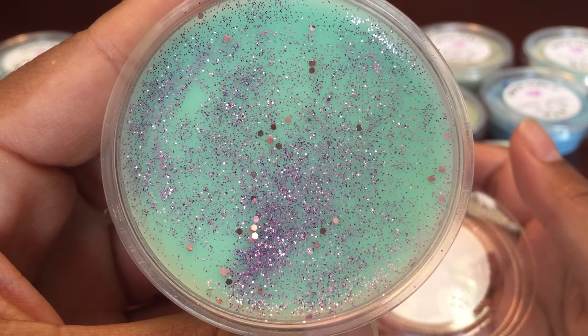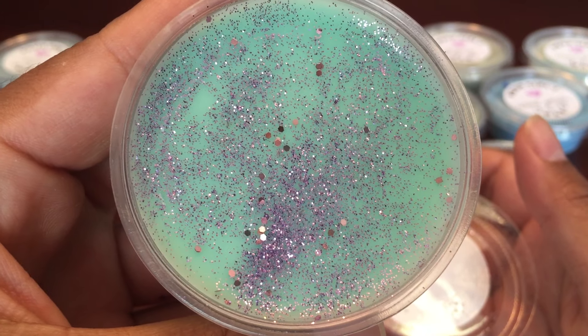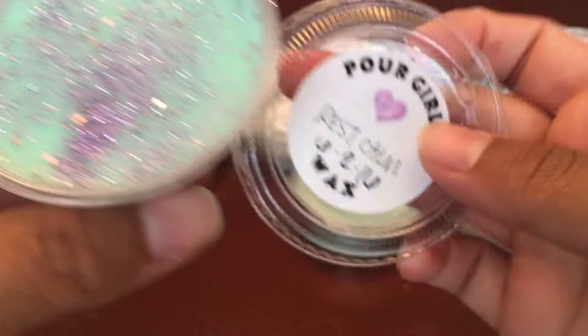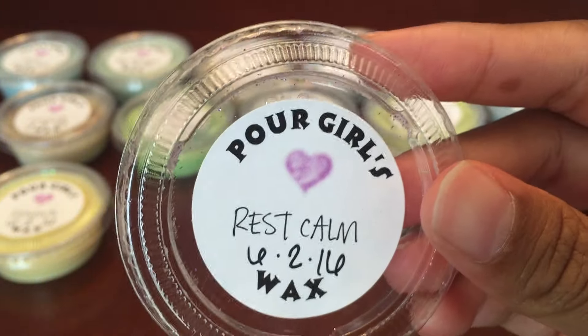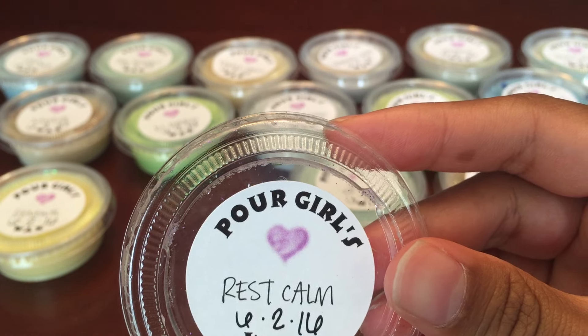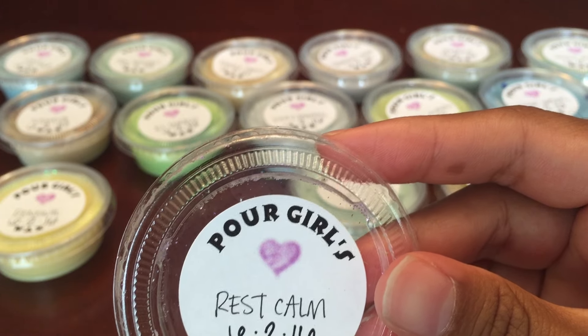The next one is Rest Calm. Rest Calm is green tea and wood with hints of fresh ozone air, bergamot, watercress, and white willow. This smells good — you can get that bergamot and the wood. I don't really smell the green tea though.